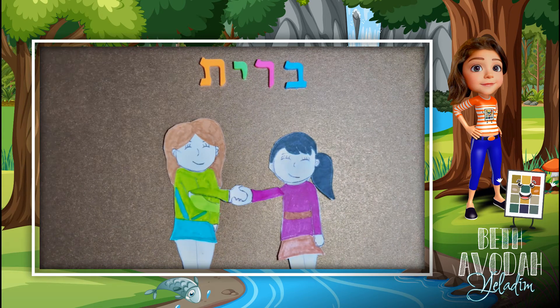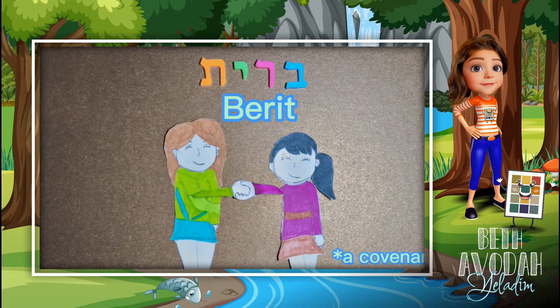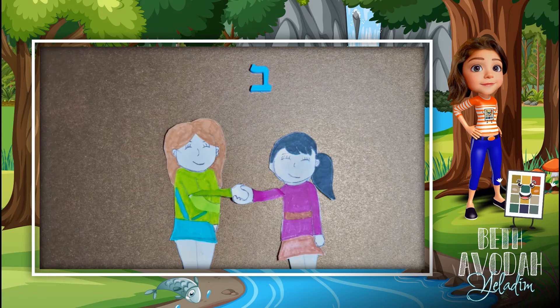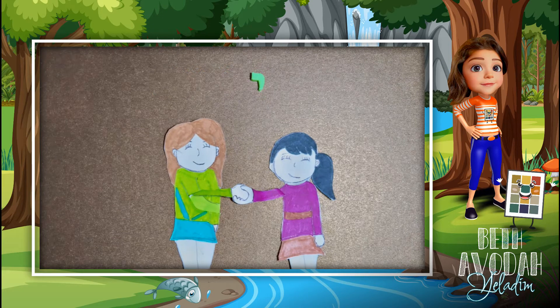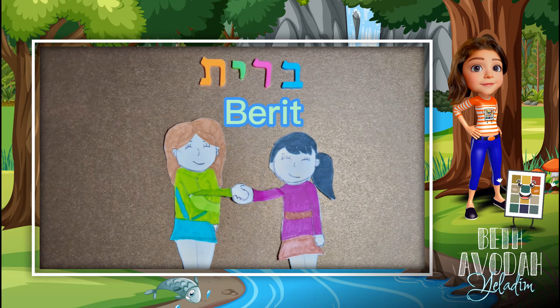The first word that you see is Berit, and it means a covenant in Hebrew. Berit is spelled with the following letters: Bet, Resh, Yud, and Tav. Berit.